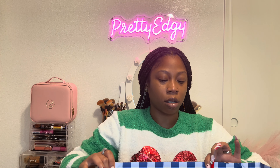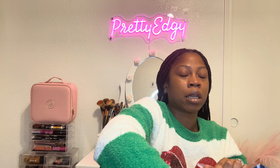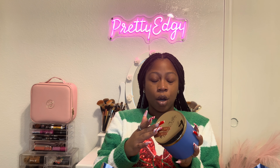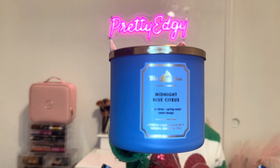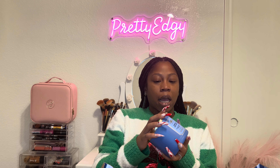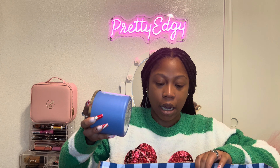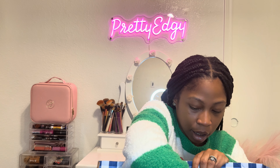Like I said, I don't even remember what I got since these weren't in my original lineup. The first one I'm pulling out is Midnight Blue Citrus — it has notes of juicy citrus, spring water, and sweet mango. That smells pretty good; it doesn't seem super strong but it should be a nice candle for springtime.